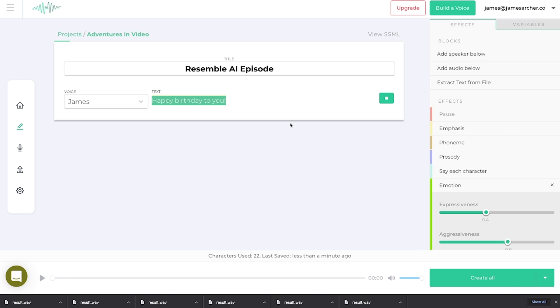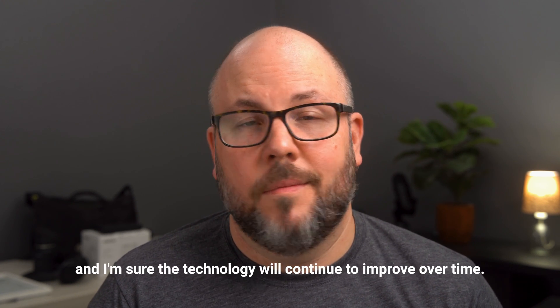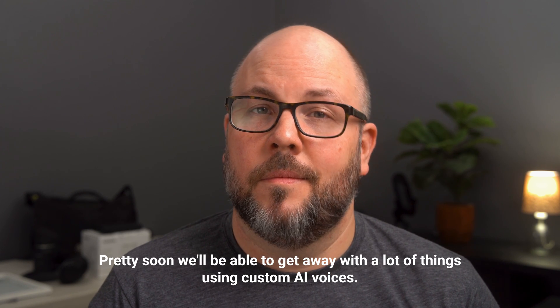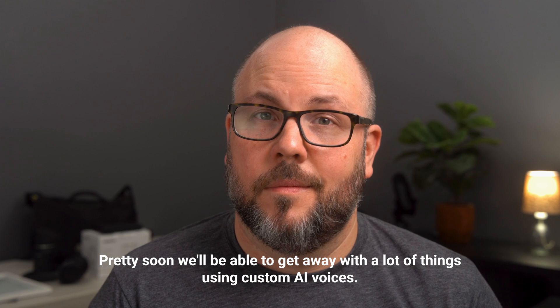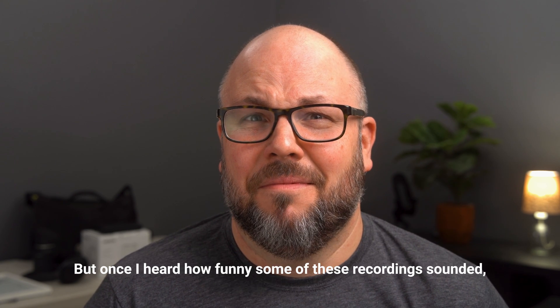Happy birthday to you. Anyway, this is actually a really powerful tool for certain uses and I'm sure that the technology will continue to improve over time. Pretty soon we'll be able to get away with a lot of things using this technology.